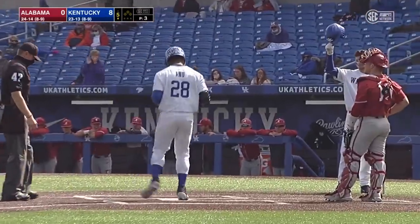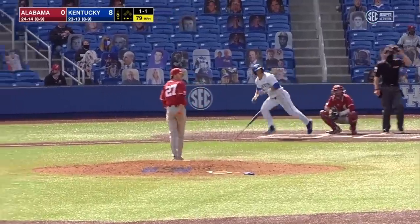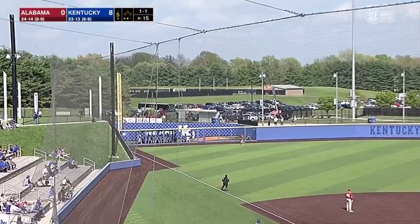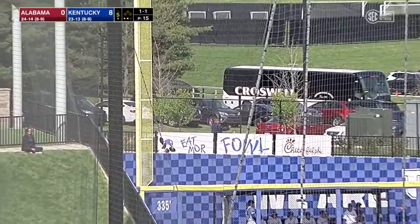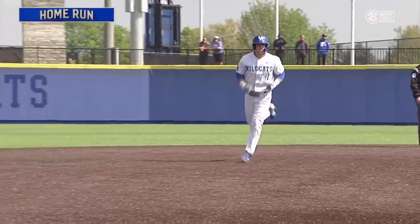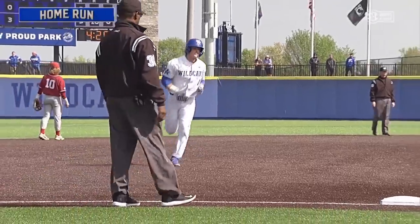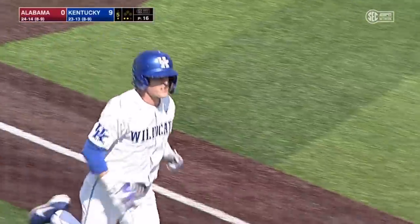TJ Collette with two home runs in the game. John Rose, his second home run of the game. And the Wildcats, for the second time, have gone yard three times in one inning, and they lead at 9-0.